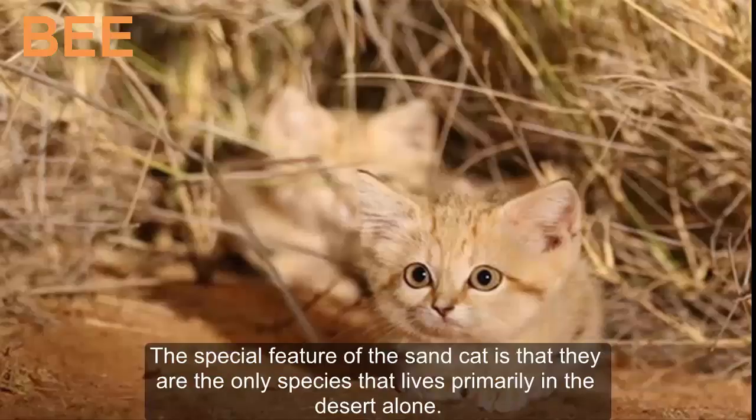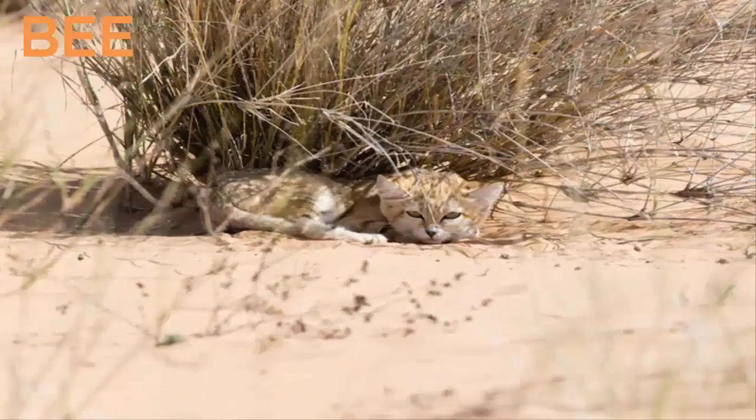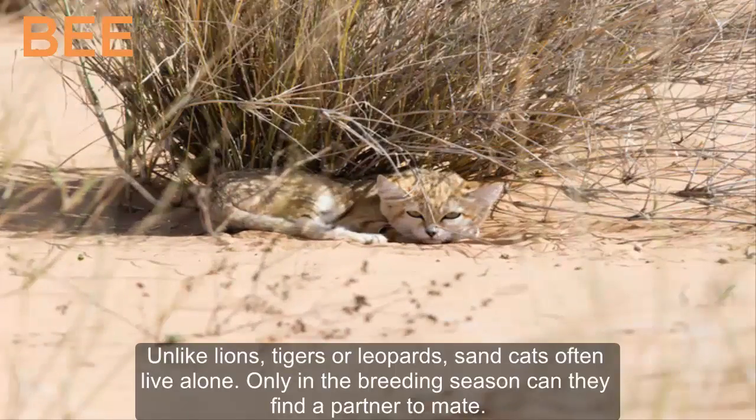The special feature of the sand cat is that they are the only species that lives primarily in the desert alone. Unlike lions, tigers, or leopards, sand cats often live alone. Only in the breeding season can they find a partner to mate.